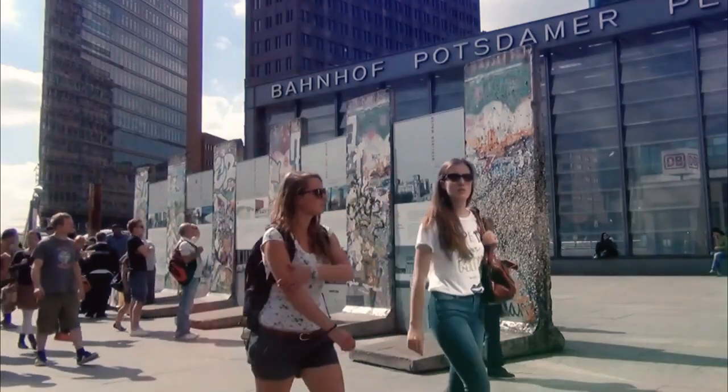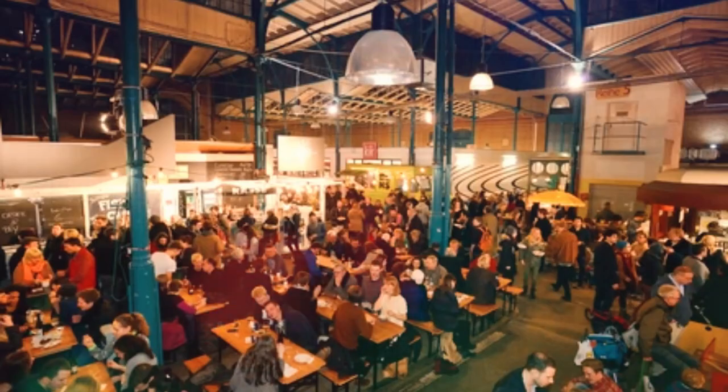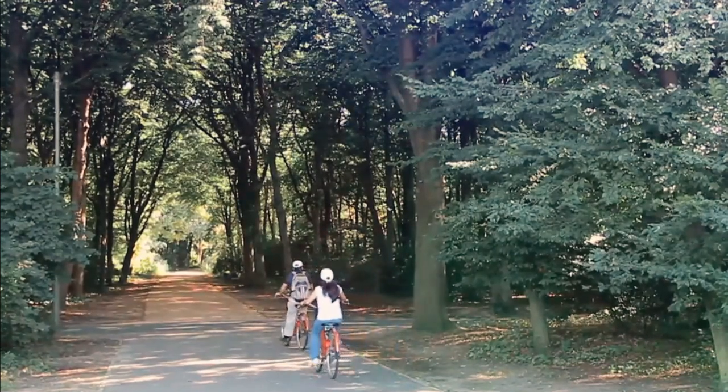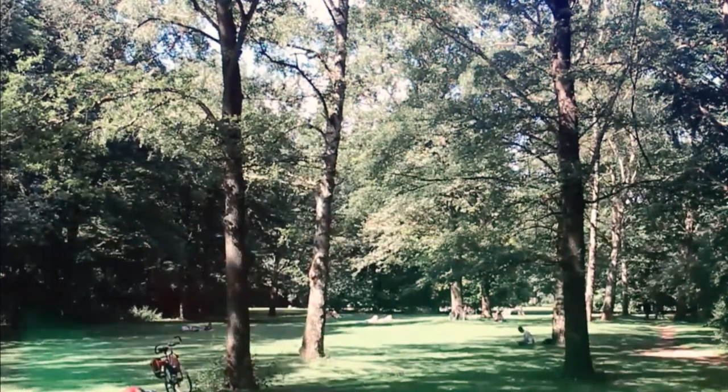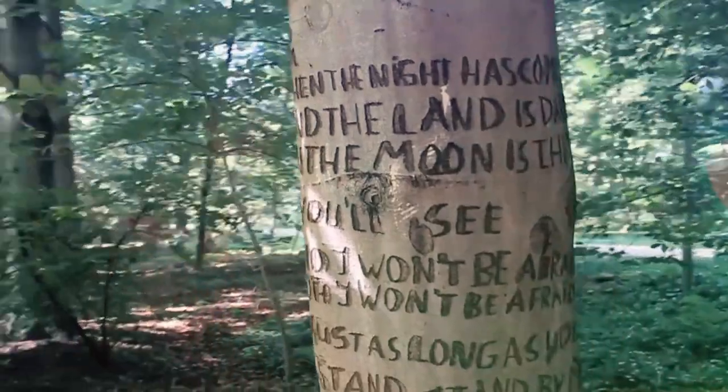During the warmer months, the park is also home to various outdoor events and festivals, such as concerts, food markets, and sporting events. Overall, Tiergarten is an essential part of Berlin's history and culture and is a must-visit destination for anyone visiting the city. In the evening, head to the trendy district of Neukölln for dinner at any one of the many international restaurants.